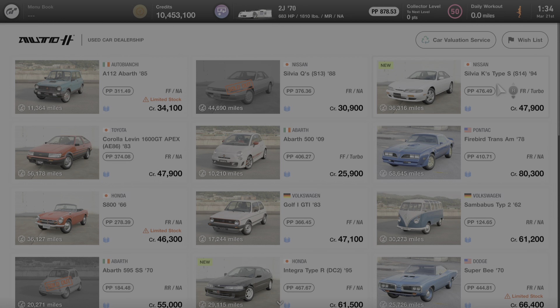Hello everyone, and welcome to another edition of All About the Cars of Gran Turismo 7. In this video, we're going to learn all about the 1994 Nissan Silvia K's Type S S14.